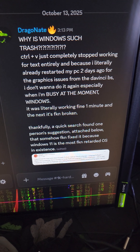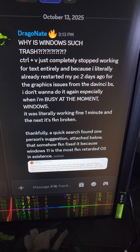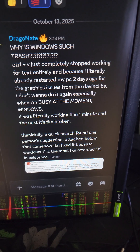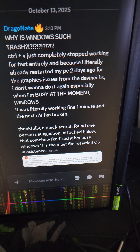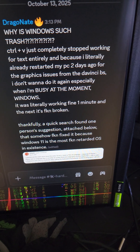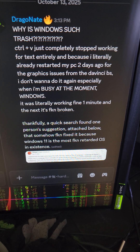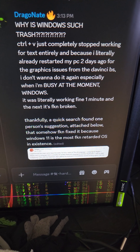I probably should have tried recording something before I fixed the damn issue. But anyway, on Windows, my Control-V just completely stopped working. It was working completely fine five minutes ago, and then I go to try and copy-paste something again, and it's just completely broken. It does not work. I slammed my keyboard and mashed all the keys, because usually that seems to fix things — at least it has in the past on Windows 7 when keys would get stuck. That has never worked with Windows 11, apparently.